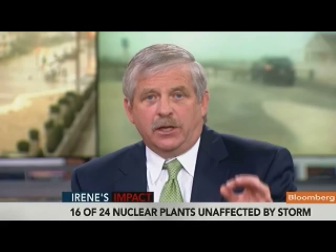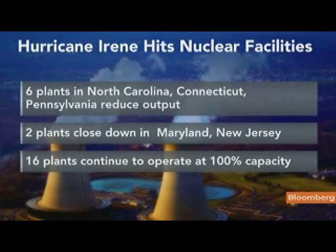The other reactor that was shut down 100 percent was one of the Calvert Cliffs reactors in Maryland. That reactor was a victim of a flying piece of aluminum siding from one of the buildings that struck a transformer. So the problem was not within the reactor, it was outside the reactor — flying debris shorting out the transformer. And normal procedure is to shut down and reassess and see what's going on.